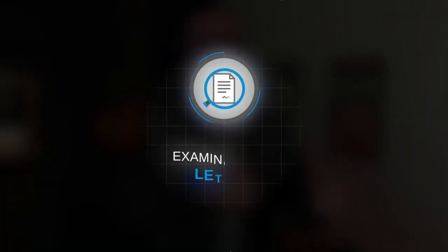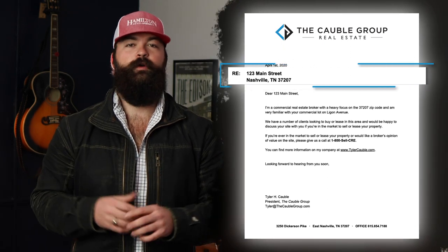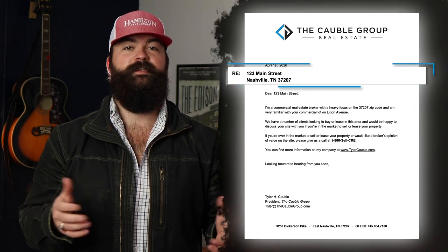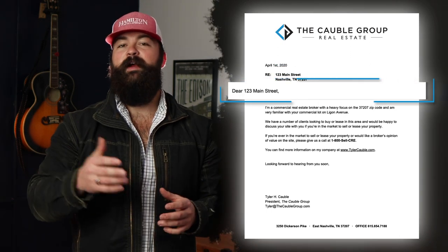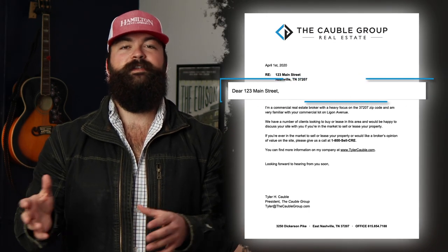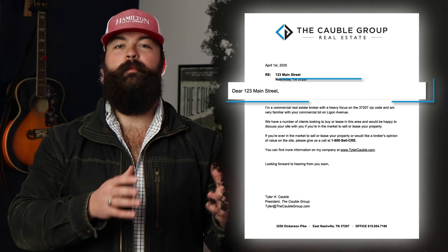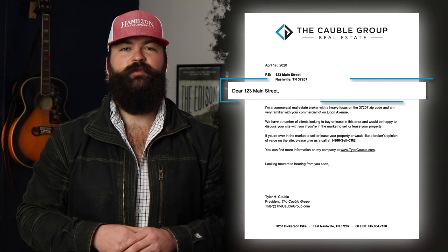Now that you know the method I used to source these deals through direct mail, let me show you the exact letter I was sending and tell you exactly why I think it worked. The letter is pretty straightforward. At the top, I have it addressed regarding the property I'm reaching out about. If there were multiple sites that fell under this ownership entity or mailing address, I made sure to point out the various addresses. I also opened it with 'Dear Property Ownership Entity.' In commercial real estate, it's very rare that a piece of property is owned directly in somebody's name — typically they'll own it in some sort of entity like an LLC, an S-Corp, or a partnership. So instead of trying to find out exactly the right person to address it to, I just addressed it right to that entity.